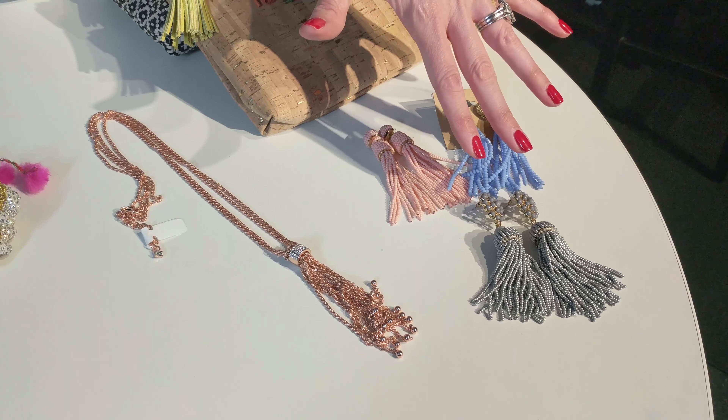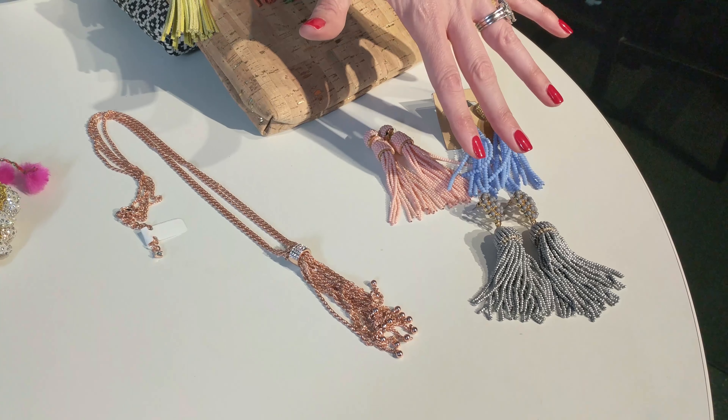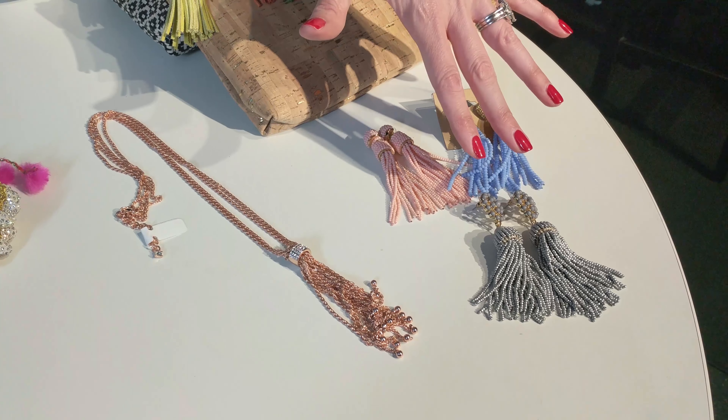With jewelry, how much fun are these little tassel necklaces and tassel earrings? We found these also at Ella Blue, and these colors are so much fun. It's all about the statement earring this season — we're seeing that everywhere. You could certainly wear a fun statement earring like this along with your choker and you are completely on trend for the season.